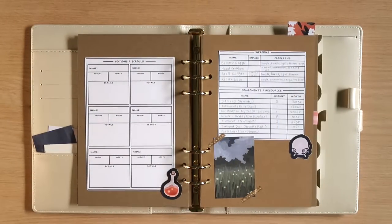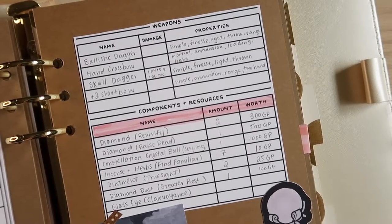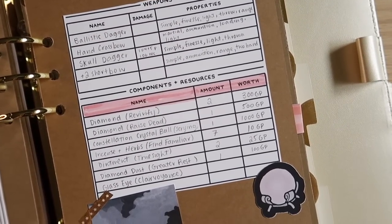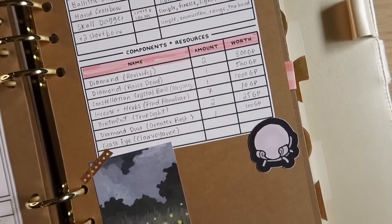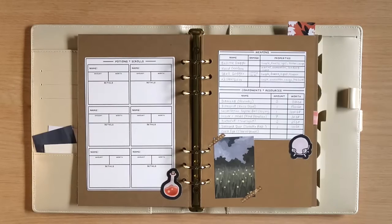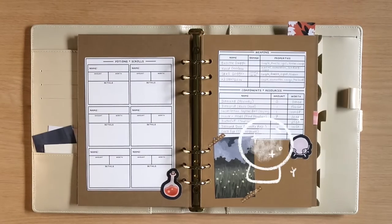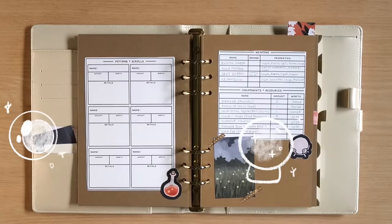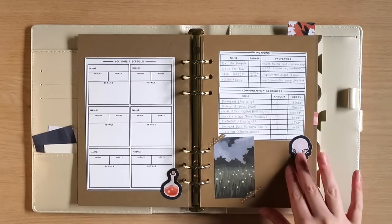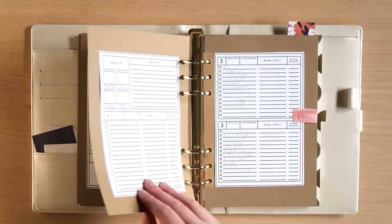Here I have a page for any potions or scrolls she picks up — she doesn't have any right now. But this is the page where I keep her spell components. As a cleric, Lola has a lot of spells that require special things like a crystal ball, a glass eye, or different kinds of herbs. This helps me track what I have and how many, so I know next time we go shopping if I need to pick up any diamonds to cast Revivify in case any party members go down.